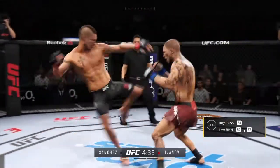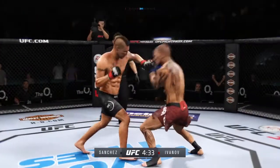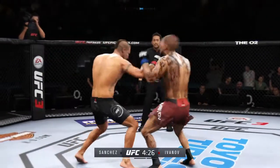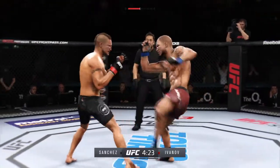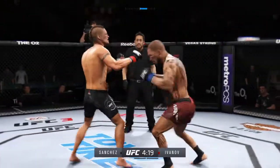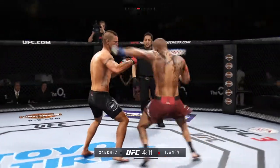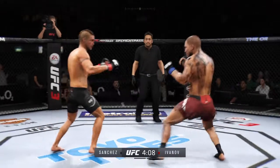Huge block there. Nice knee to the body for him there. Very nice. Effective with the jab. Mixes it up nicely in terms of staying heavy and also staying active. Hard hook. He's blocking almost all these shots.